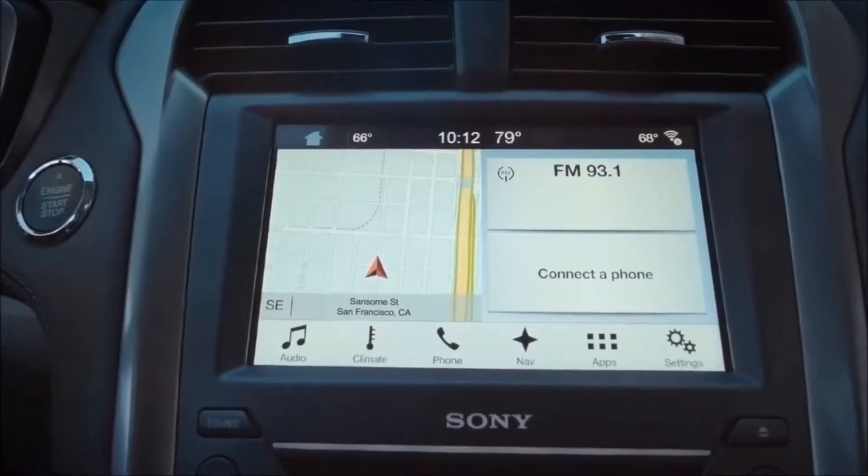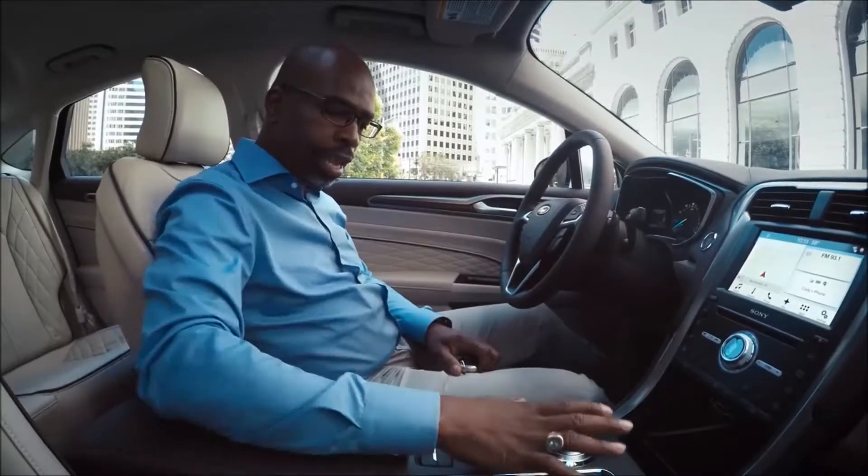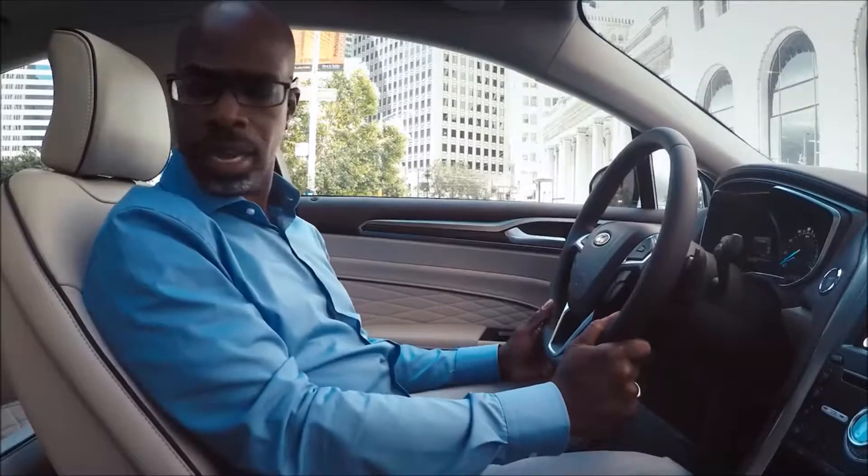This is so different, it's so modern and has that feel. There's an e-shifter — I'm excited about my test drive in this car. It looks pretty awesome, so let's go.